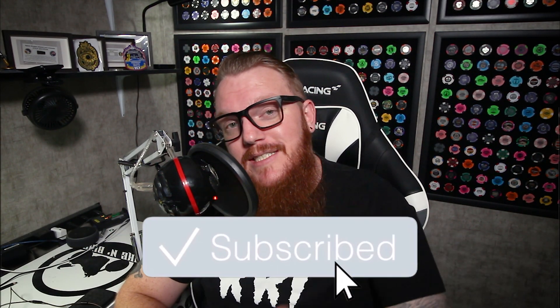If you liked this video, go ahead and hit that like button. If you haven't already, go ahead and punch that subscribe button. And as always, thanks for watching — I'll see you guys next time.